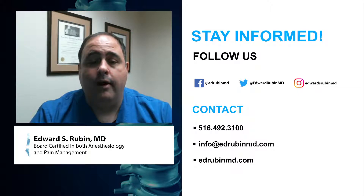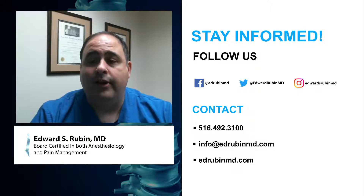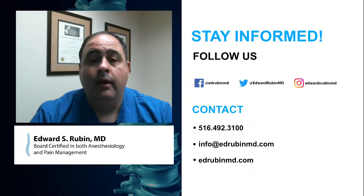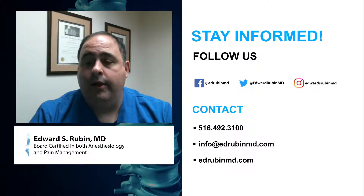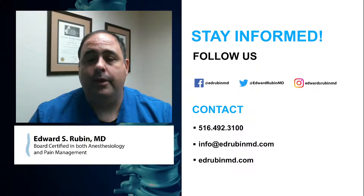I appreciate your time watching this quick video. If you have any questions, please feel free to put them in the comments — but please don't put any personal protected medical information in the comments as that's not HIPAA compliant. You can feel free to email me at the address shown. I hope you liked the video — please hit the like button and subscribe. If you have other topics you'd like to hear about, please let me know and I'd be happy to make a video for you. Thanks for your time.